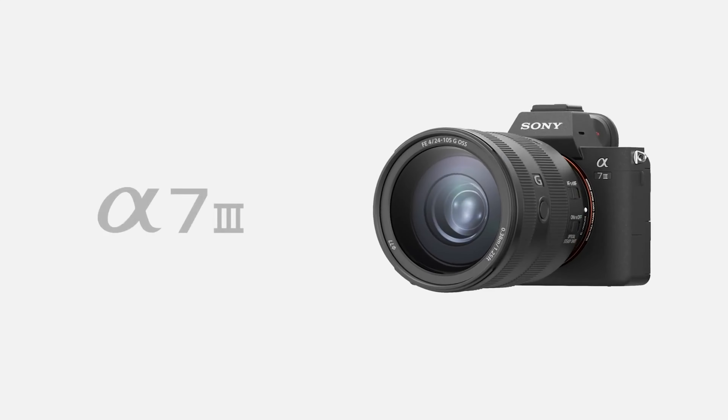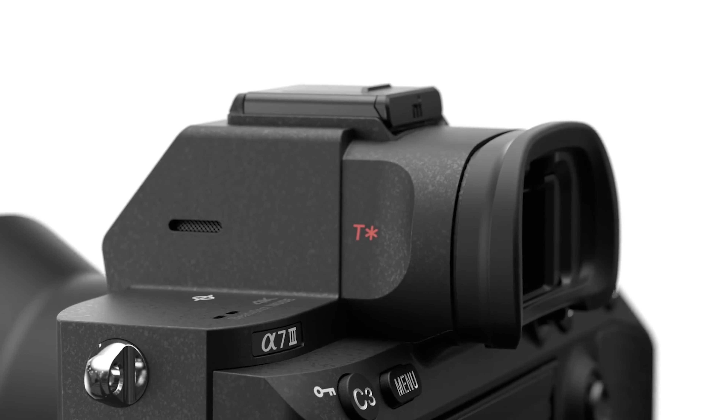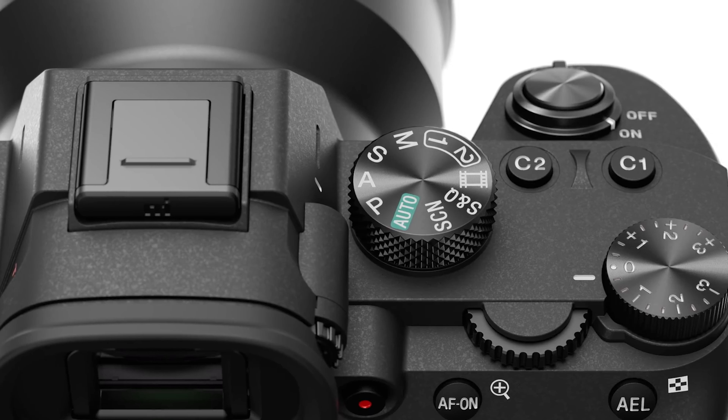So you're looking into a new camera and you're wondering if the Sony a7 III is right for you. On one hand, the camera's been out for a little while now, but on the other hand, you've seen what it can do and you feel like it might be right for you. Let me help. Let's break down the Sony a7 III and see if it's the right camera for you this year.